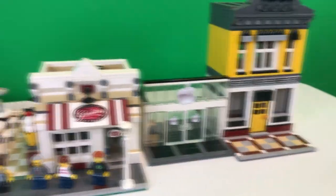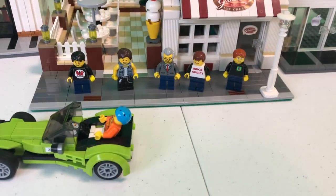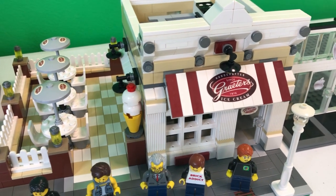Brick Addicts, LEGO lovers, friends from all over the world. Me and my friends are gonna have a little snack at the Grater's ice cream store.